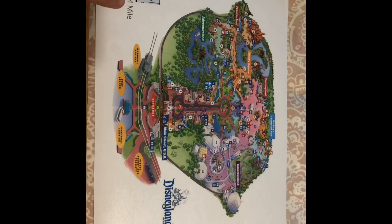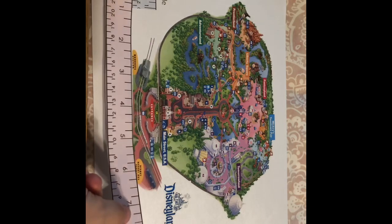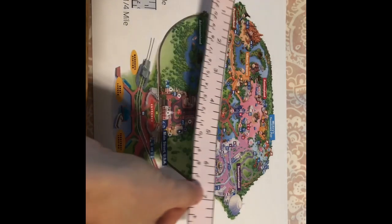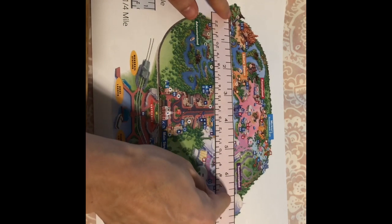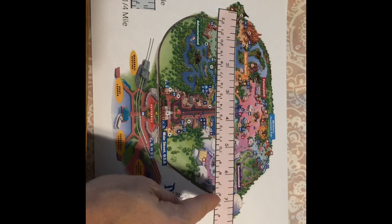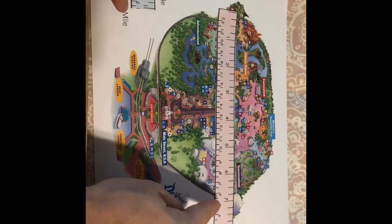So if you've ever run around a track at school, that's a quarter mile. I gave you guys these rulers as a file you can print out and use to measure. So one inch equals a quarter mile. Let's measure from Frontierland to Tomorrowland — from the center of Frontierland to the center of Tomorrowland — and it's seven inches. That is seven quarter miles, like seven laps around a track at school, which means it's almost two miles from Frontierland to Tomorrowland.